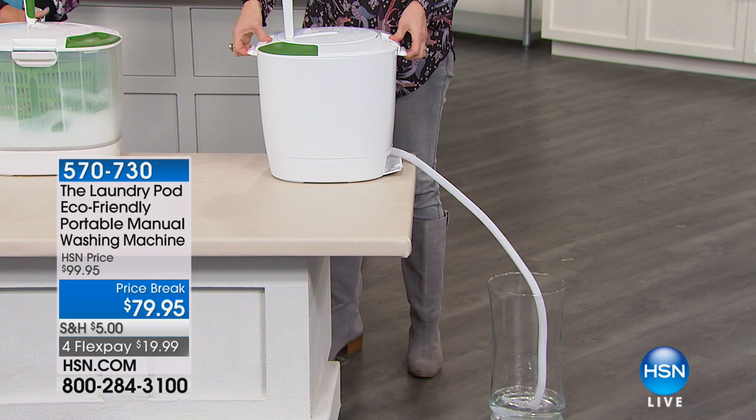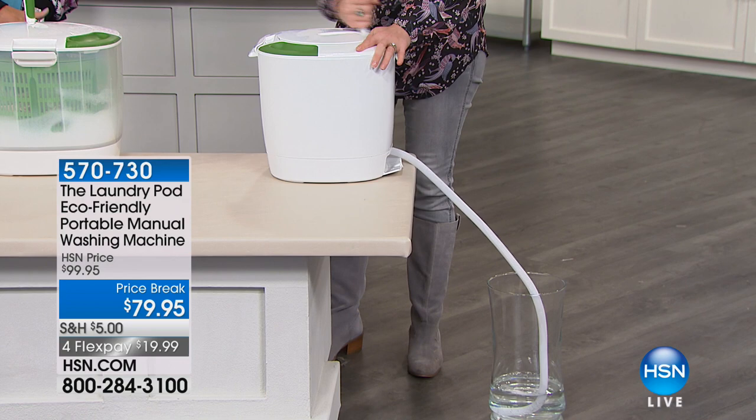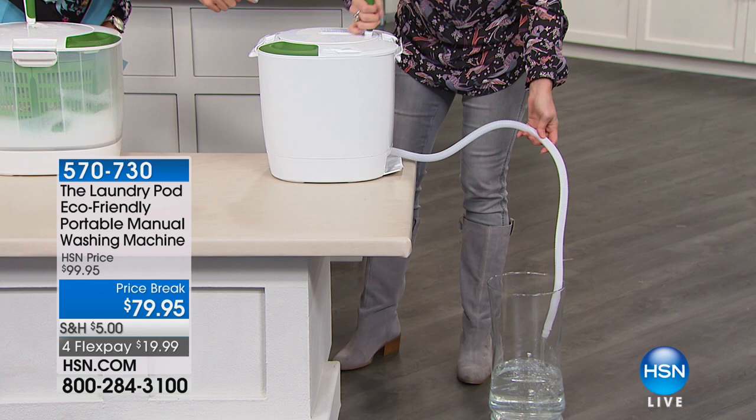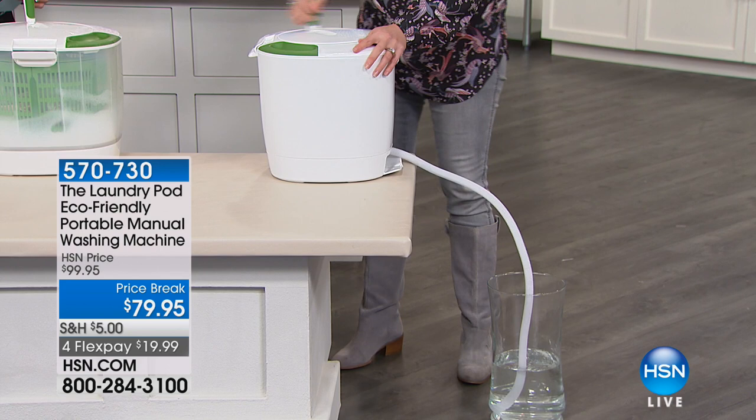The spin cycle is great for people with arthritis or dexterity issues — it actually spins the water out of your clothes while draining. Look at all the remaining water spinning right out of the clothes. You're not putting any pressure on it at all. Give it a couple of spins to make sure all the water gets out.